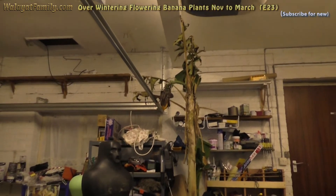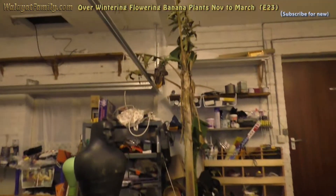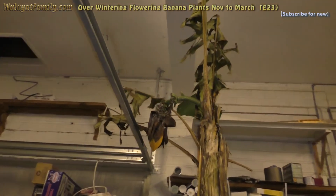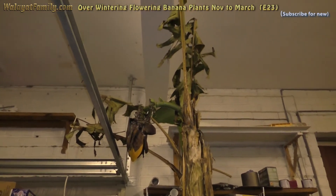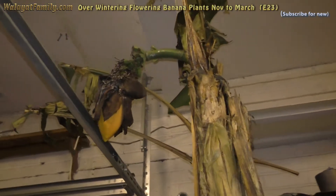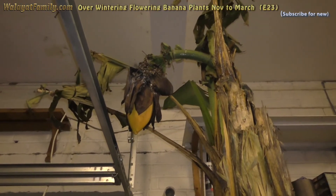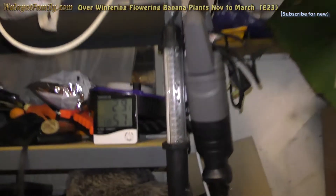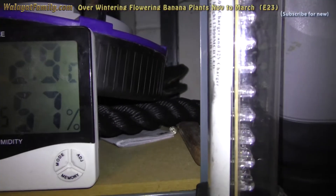This is the banana plant in the garage on the 28th of February 2018. It's nearly midnight and the Beast from the East has been hitting the UK, dropping snow and freezing winds. It's about minus nine outside. In the garage it is 2.9 degrees.